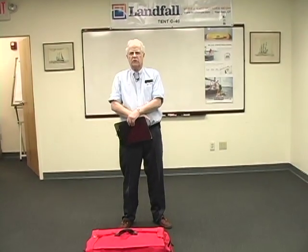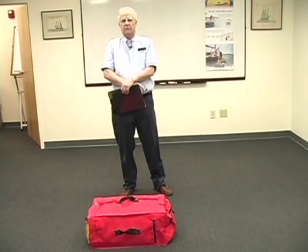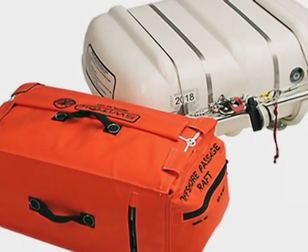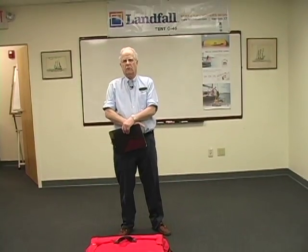U.S. Sailing prescribes that if you use a valise life raft, you need to be able to get it from where it's stored to the rail in 15 seconds. I prefer a canister mounted in an aluminum or stainless steel cradle on deck somewhere after the mast on a sailboat, or in the after part of a powerboat, where you'll be able to get to it and get it over the side easily.